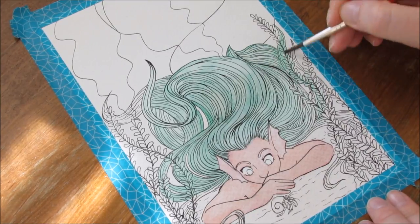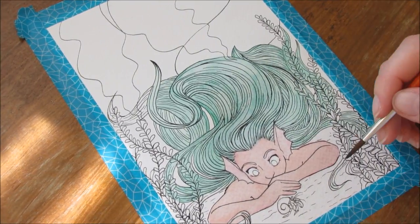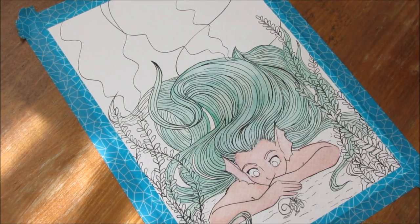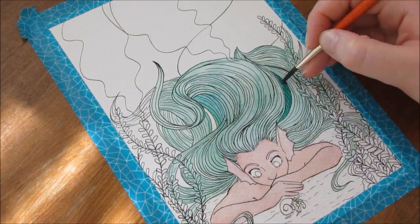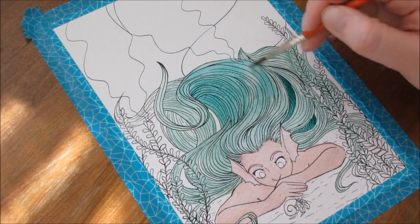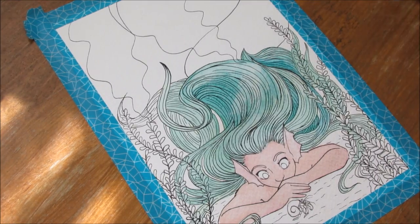Mermaids, for the most part, strike me as very curious and inquisitive creatures. Even if they do have a certain level of cautiousness to them, they are very intelligent and have this thirst for knowledge and natural curiosity that makes their characters so intriguing and fun to explore. That's something I wanted to capture in this painting.